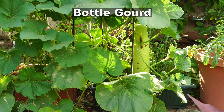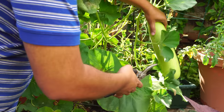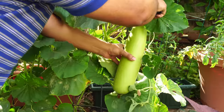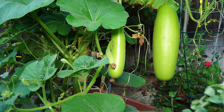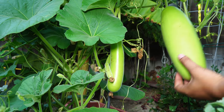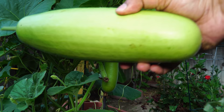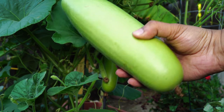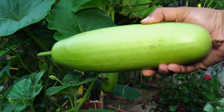Moving on to the gourds — the bottle gourd was one gourd we planted in containers as opposed to raised beds. In this whiskey barrel container it actually did very well. You can see our first harvest that looks pretty good, and subsequently we were able to harvest a few more from this plant. If you haven't tried growing bottle gourd, I highly recommend it — it's a very delicious gourd that you can prepare in many different ways and is also very healthy, containing a lot of vitamins and minerals.